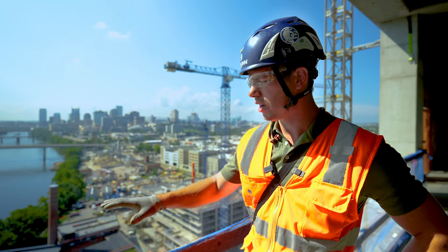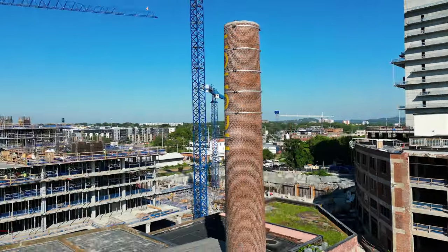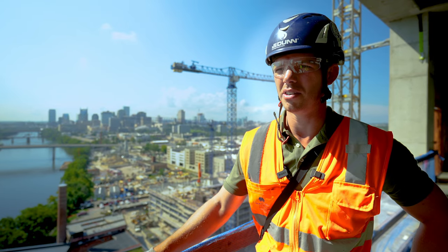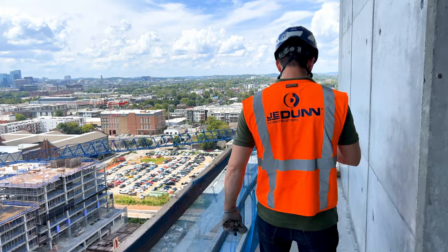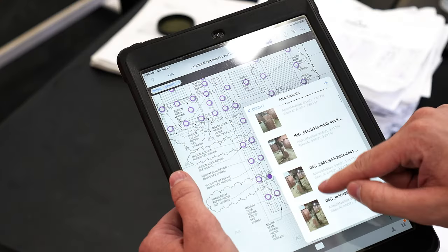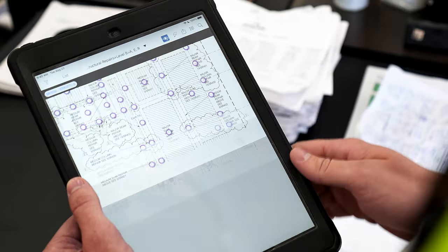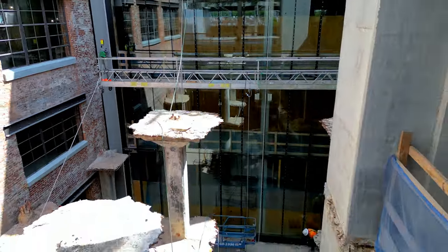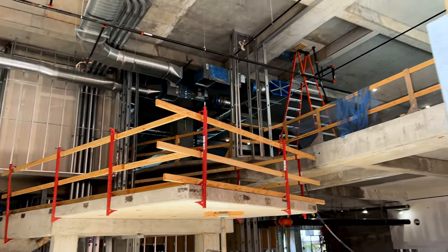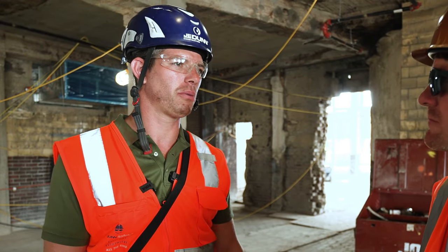I came in right at the peak of when all the repairs were taking place. They had already started to develop a system through BIM and how they were going to be tracking repair items, so I jumped in to help Matt with that — it was an absolute bear of an undertaking. I mean, it's the definition of design-build. There are guys that have been doing this for 30 years and haven't had an opportunity like this, to work on a project with historical value and the unique challenges that we came across.